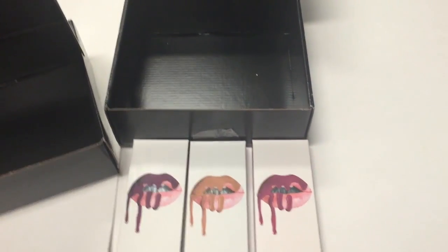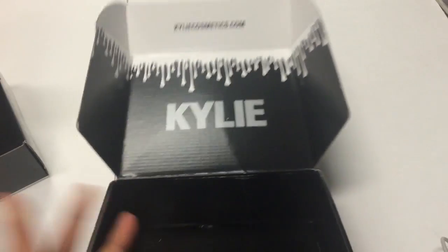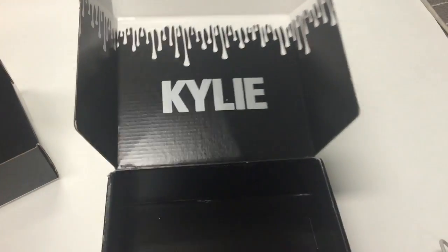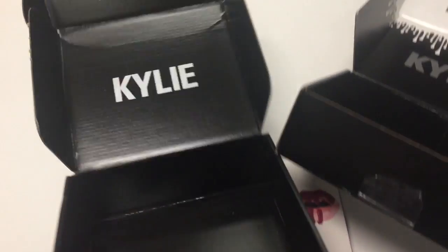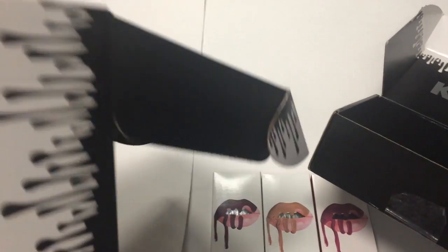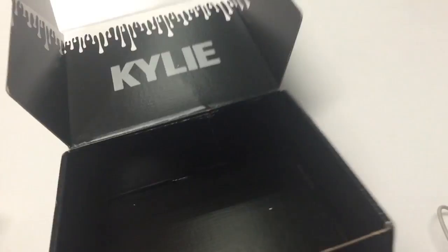In this video I'll be showing you the new lip kits I got. I just wanted to share how they changed their packaging — apparently people kept stealing the Kylie lip kits in the mail before they even got to the person. So she changed it to only black on the outside with the logo on the inside. Before, it was plain on the inside with a really cool print on the outside. I really like the old packaging better, but I can understand why she changed it.